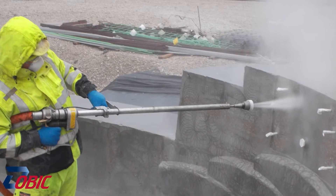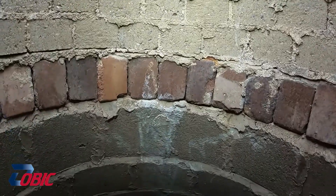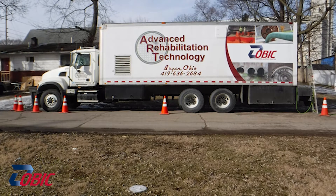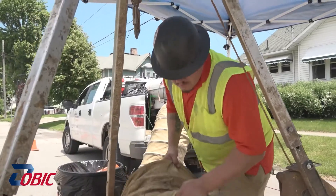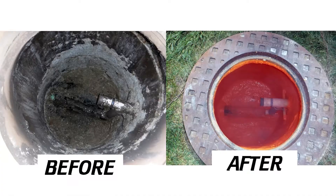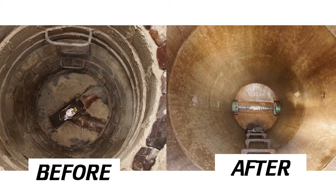Some applications need a highly flexible material, some need high abrasion resistance, and some need a chemical-resistant application. So depending on your specific requirements, Obik provides a solution to fit that exact need and mitigate long-term decay and any future problems.